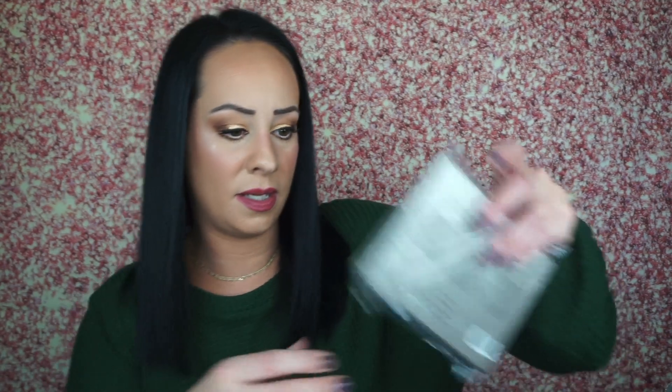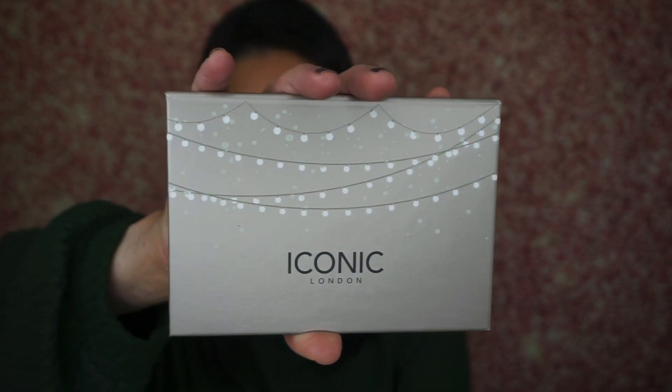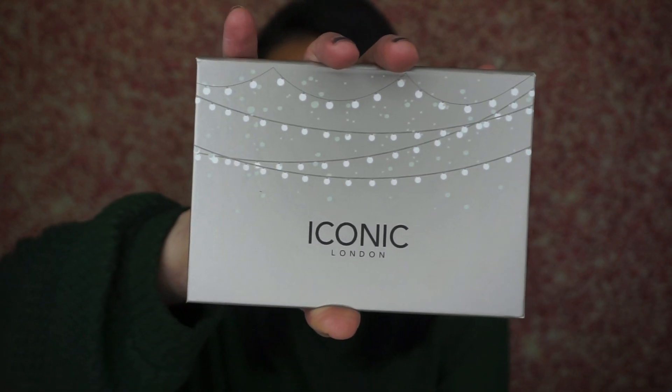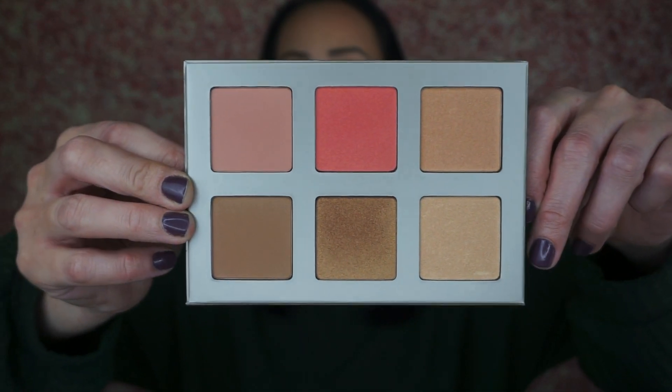Next is the Iconic London Blazer Chaser Face Palette, retailing for $55. It's an ultra-versatile face palette featuring six shades of butter-smooth velvety powders that complement all skin tones. It doesn't look like anything too special — just a regular face palette. Let's swatch it. Alright, I'll definitely use it. Let me know if you've used this and whether it's worth the $55.